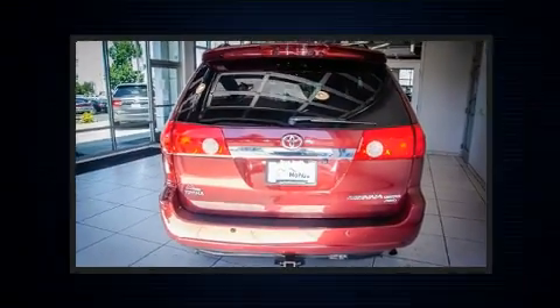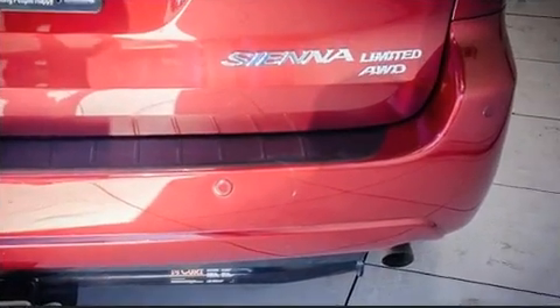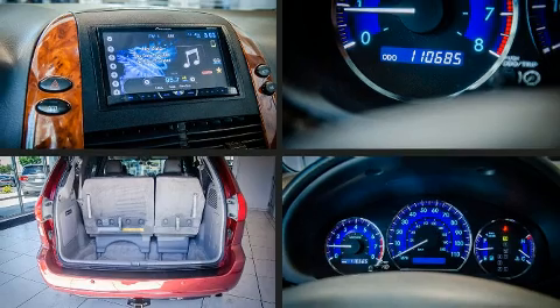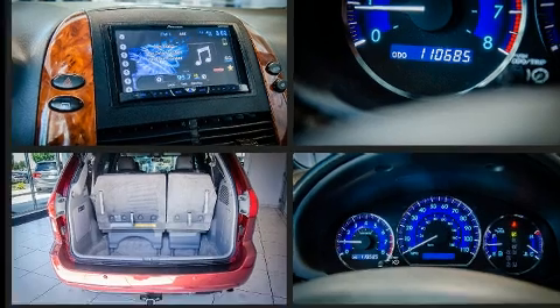This model accommodates 7 passengers comfortably and provides features such as a rear window wiper, a tachometer, and a split folding rear seat.